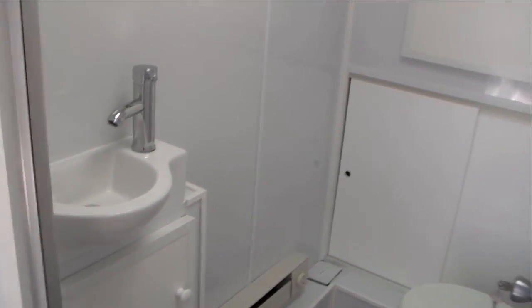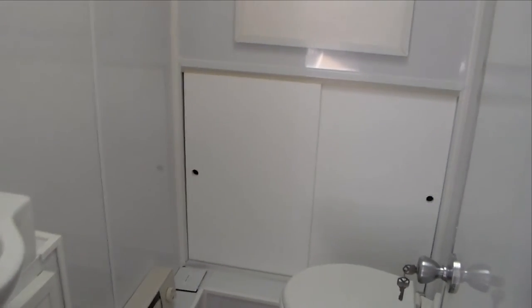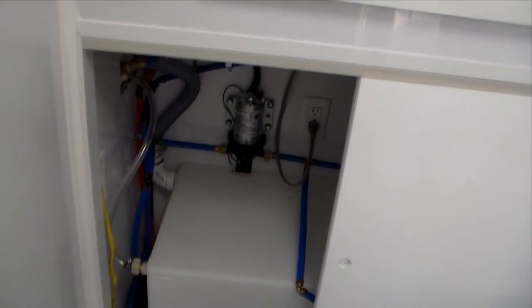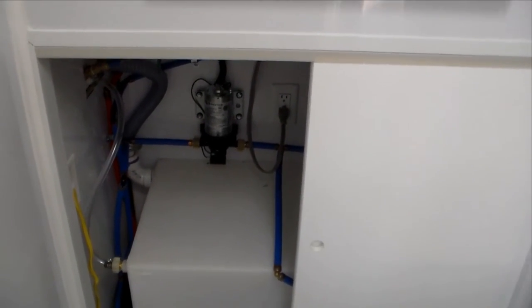Hand wash sink, ceramic. Our plumbing is all accessible and housed inside of this bottom cabinet. There's your four-gallon hot water heater; the water tank is underneath it, and the water pump is also installed in this cabinet — everything very accessible and easy to get to.